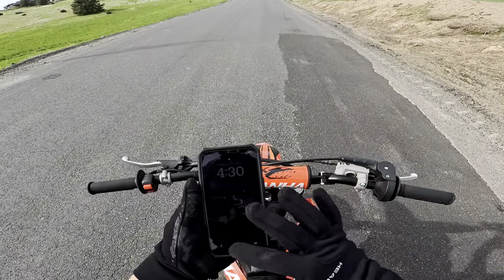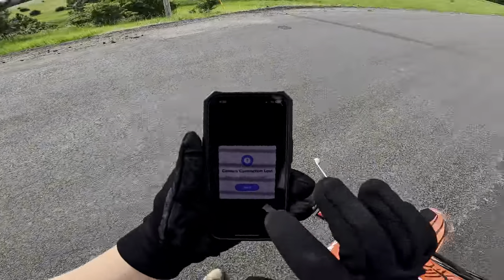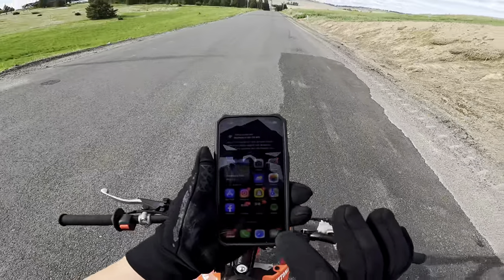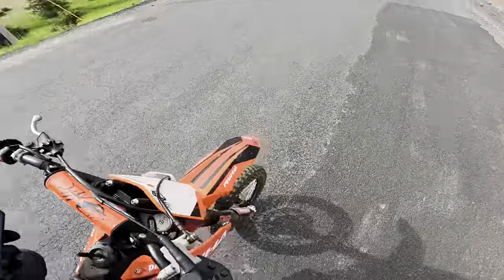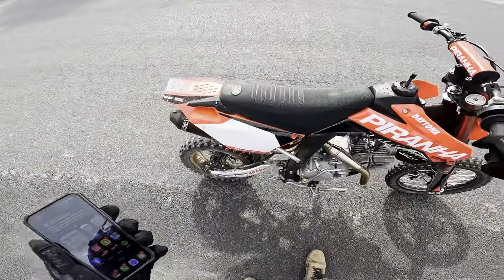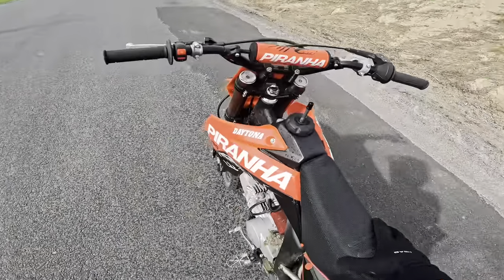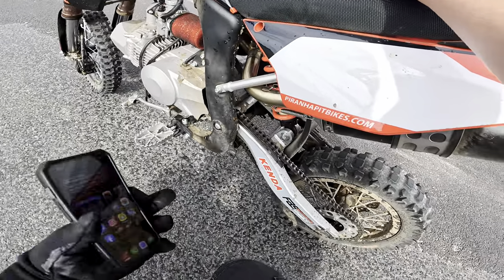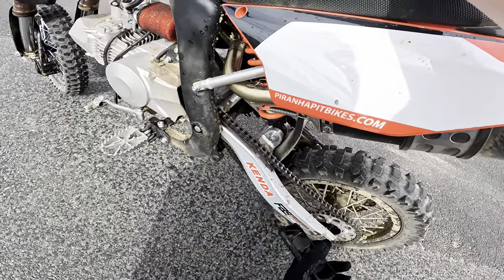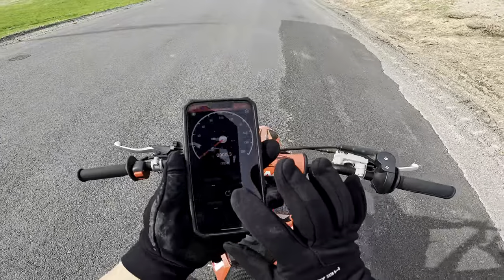A lot of you guys in the last video asked for a recorded top speed run — recording on the GoPro and on my phone, two recordings to see which is more accurate. You guys have to understand this bike is still geared a lot for torque. In fourth gear, give it some gas and the front wheel comes up. You could put a smaller sprocket in the back and this thing could do 90s.